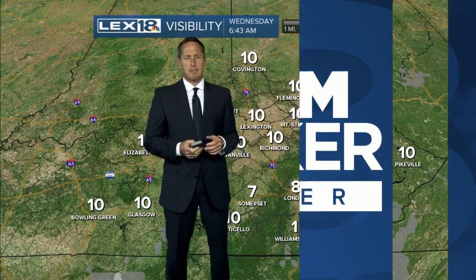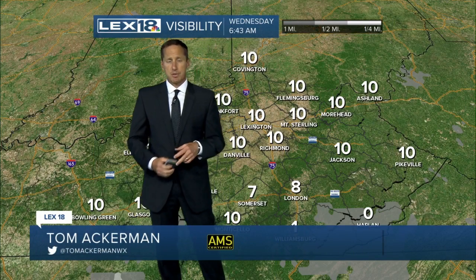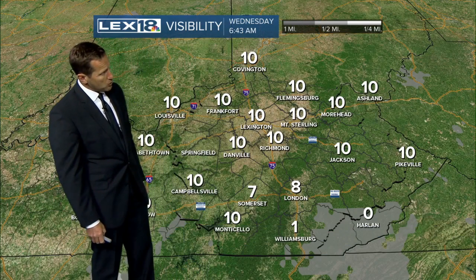We do have some active weather here as we hit the middle of the week. It's not going to be all that exciting, but we will have some showers, some rumbles of thunder around today as a cold front goes through. Visibility is in good shape.